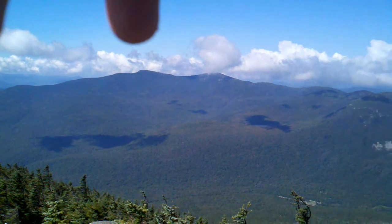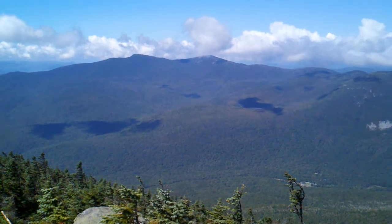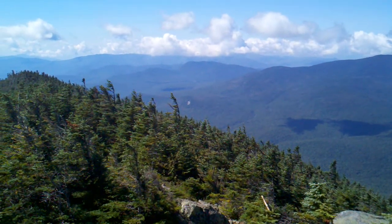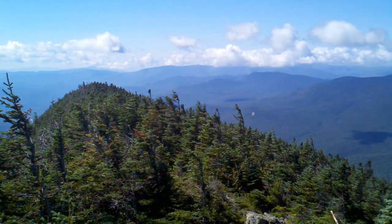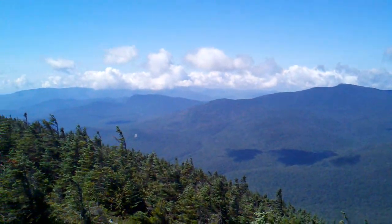These two mountains are South and North Kinsman. I was up on top of those the other day — I made a video up there. If you keep going around, somewhere in the clouds back in here somewhere is Moosaloc. Pretty incredible. Also somewhere in there is Kinsman Gap.